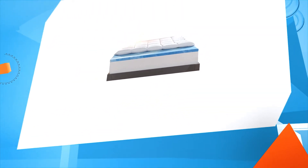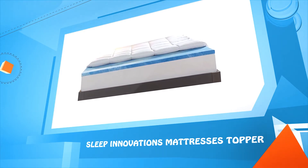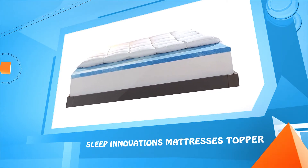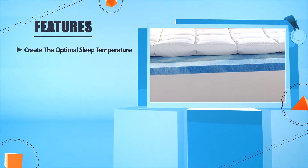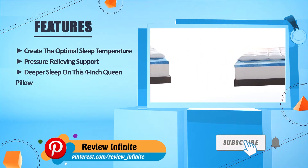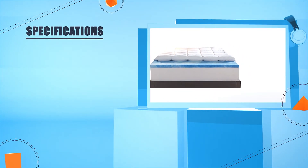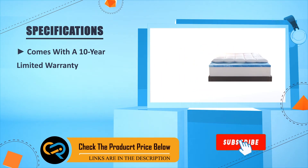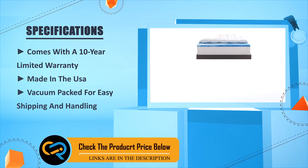Number one: Sleep Innovations Mattress Topper. Create the optimal sleep temperature. Pressure relieving support. Deeper sleep on this four inch queen pillow top. Comes with a ten year limited warranty. Made in the USA. Vacuum packed for easy shipping and handling.